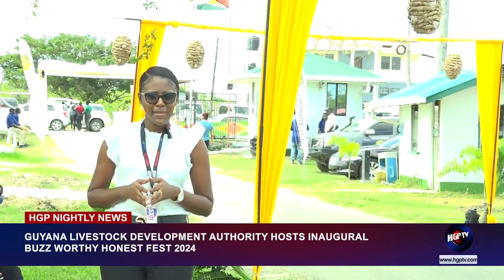We have persons having on display, tasting and so forth, the raw honey. People will be able to understand that honey taste is based on the trees that they forage on. Honeyfest 2024 has been a success, featuring multiple giveaways and opportunities for learning. I am Carice Gonzalez reporting from the lawns of the Ghana Livestock Development Authority.